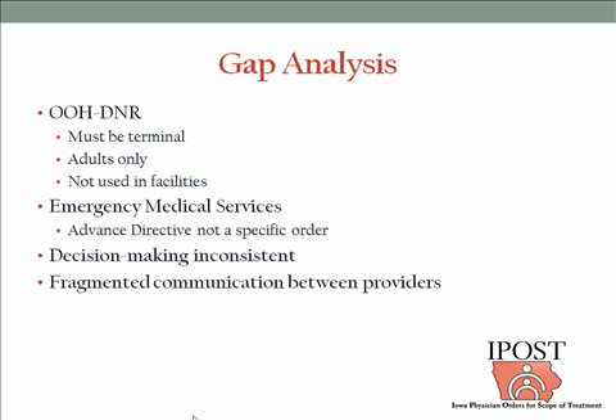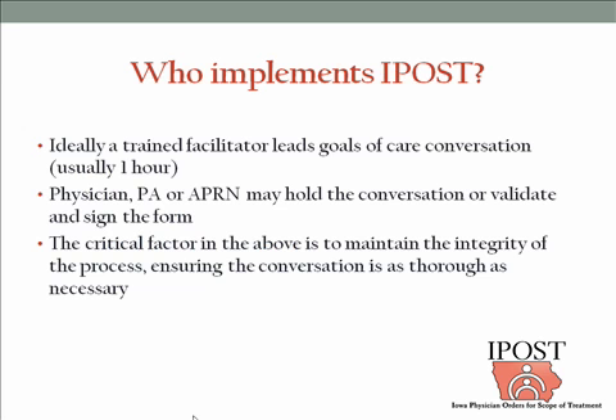Other issues that occur especially in transitions in care are that decision-making can be inconsistent. In the heat of the moment, goals get confused and implementation is very difficult. The time to talk about how you want to be cared for is really before that moment, not during. There's also a great deal of fragmentation in communication between providers — the transmission of medical orders between the hospital and a long-term care facility, hospital and home, or back into the emergency room is often simply dropped. The IPOST is meant to fill those gaps.